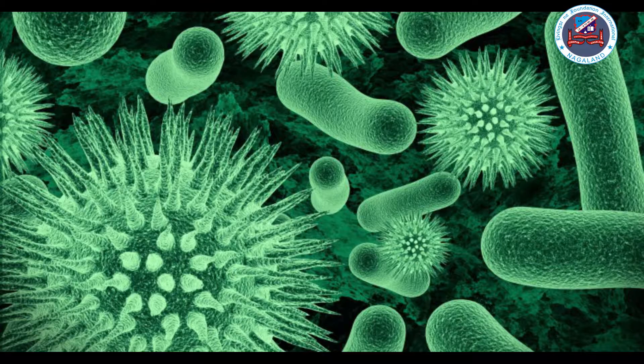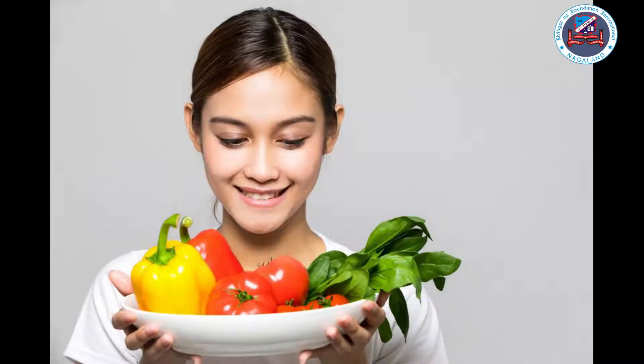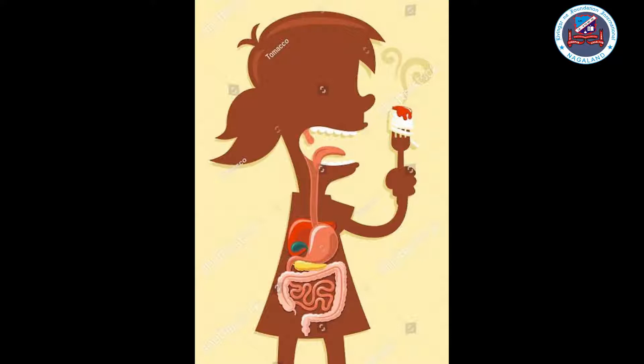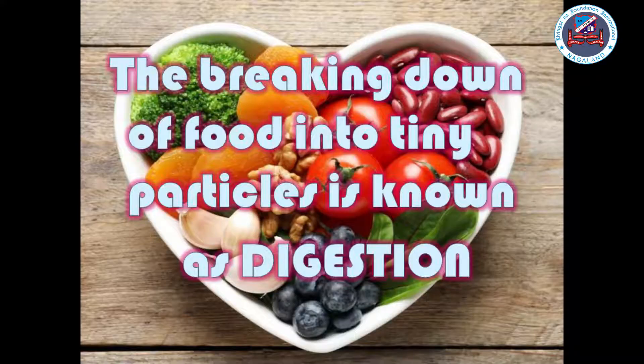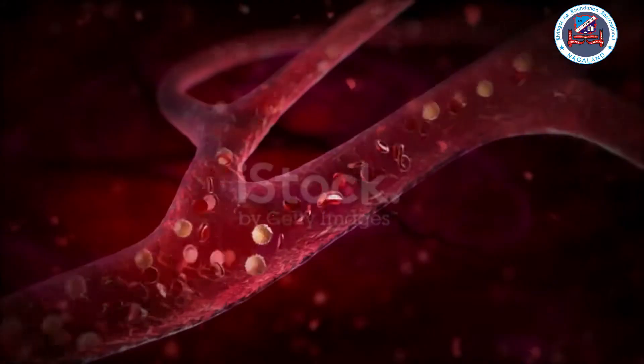The digestive system. All living organisms need food to grow and develop. It also protects us from diseases and keeps us healthy. But the food we eat cannot be used by the body in its original state. It needs to be broken down into smaller pieces so that it is easy for our body to use the nutrients. This changing of food by breaking it down into tiny particles is called digestion.